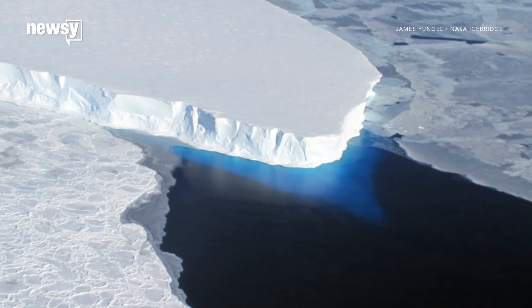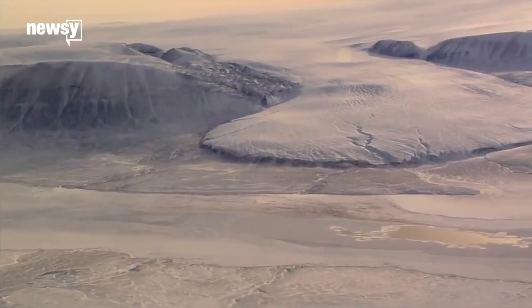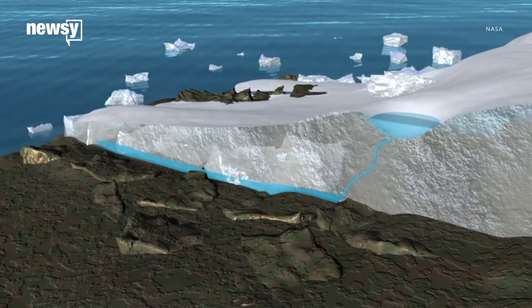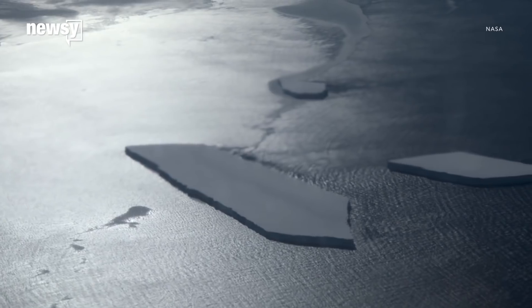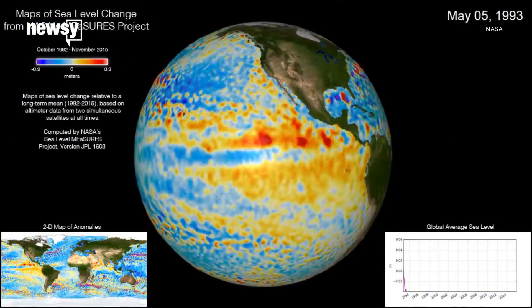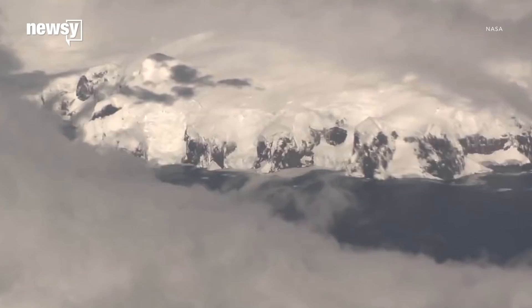This feedback loop is especially apparent at Thwaites Glacier, a Florida-sized chunk of ice on the edge of Antarctica. It's already in rapid retreat, and scientists worry if too much of the glacier melts, the whole thing could collapse. It could cause several feet of global sea level rise — and that's from just one glacier.